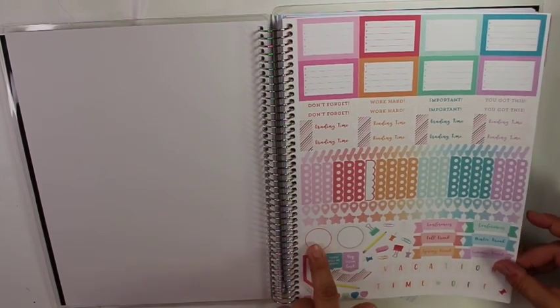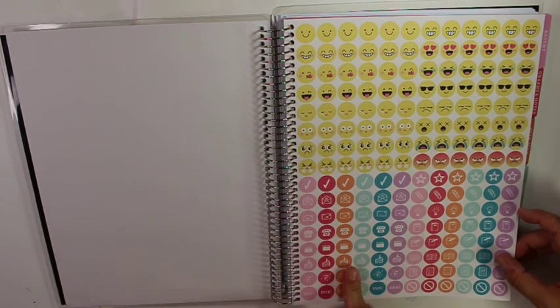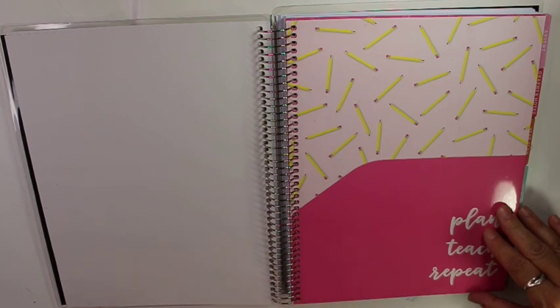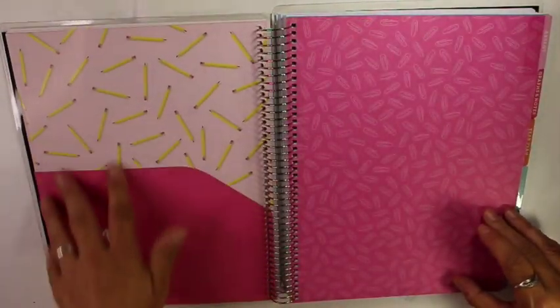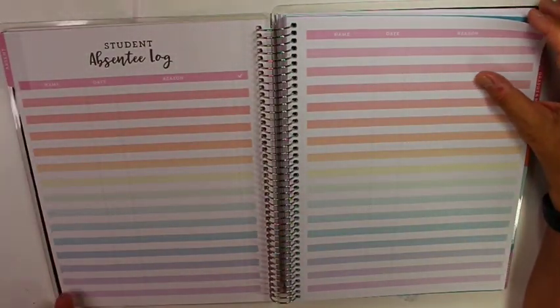A lot of times I use stickers when I make a mistake to cover up my mistakes. Here we have the emojis and the different symbols. And then you have the pocket — the Erin Condren Target planner does not have the pocket, only the one that you order from their website and pay more money for. I like having the pocket, I stick a lot of stuff in here — I've emptied it out for the video. And then here we have an absent log.